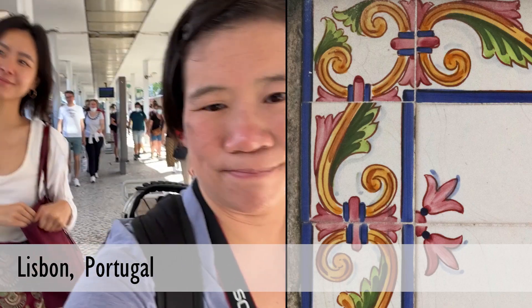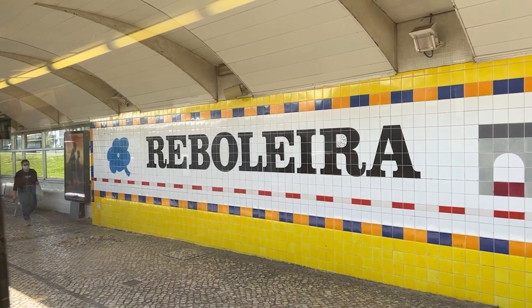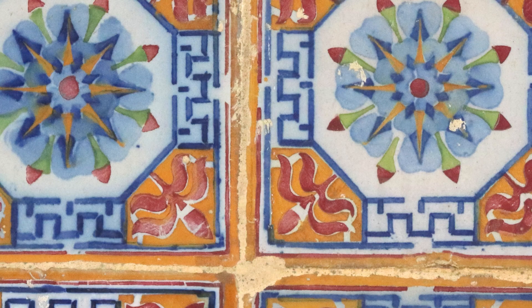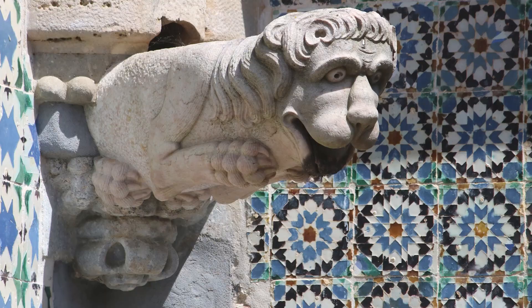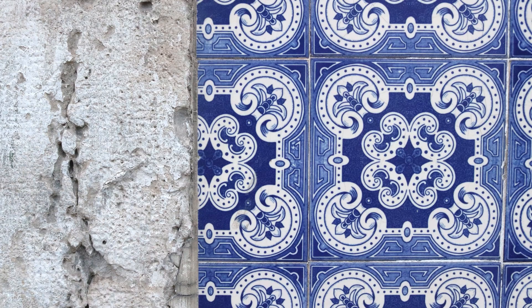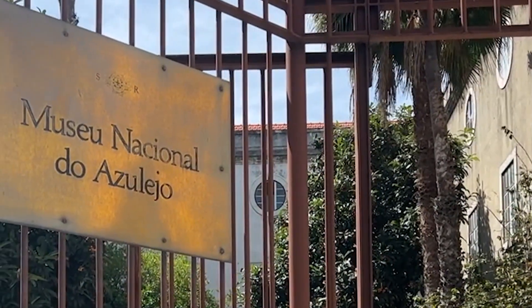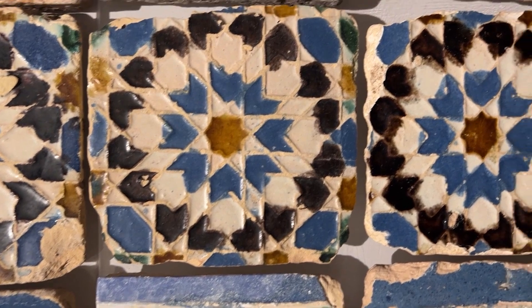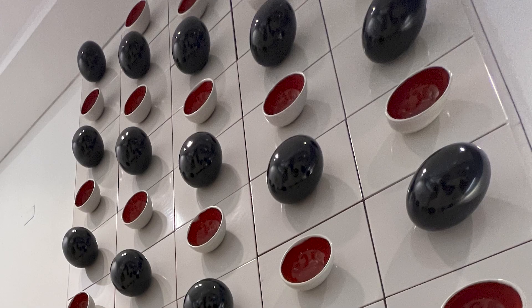I've always thought about tiles as an accessory to the architecture, but in Portugal, the tiles are it. They're all over the place — they even have an Azulejos museum. They're really proud of this. They say, okay, this is a national art form we can all get behind. This is ours.